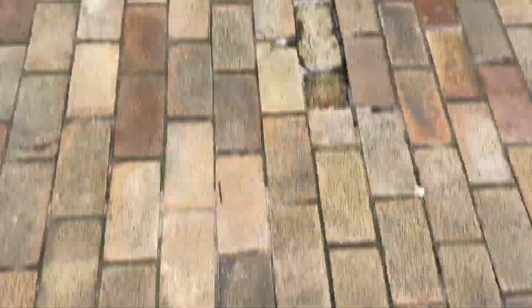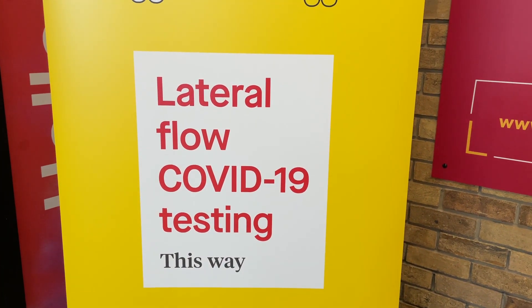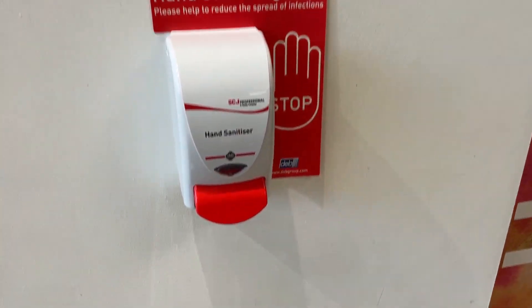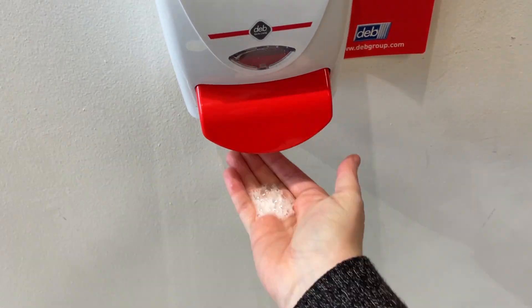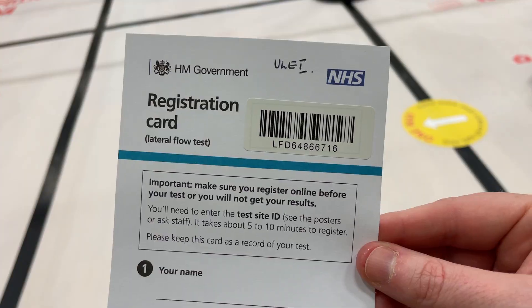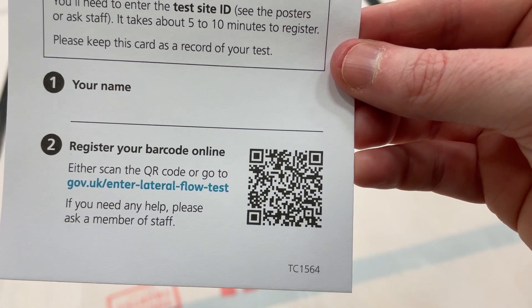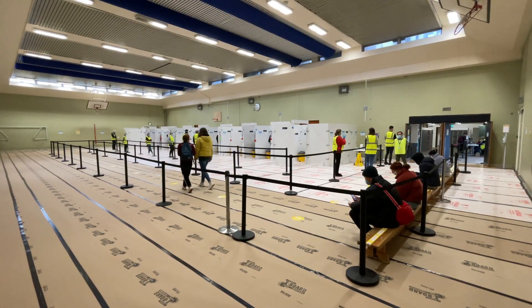Now that we're all booked, let's go and do the test. When entering the test centre you will be asked to sanitise your hands. You will be given a registration card and four barcodes. Scan the QR code on the registration card and enter your details. Once you are registered, you're ready to have your test.